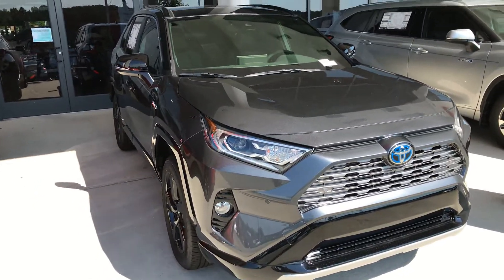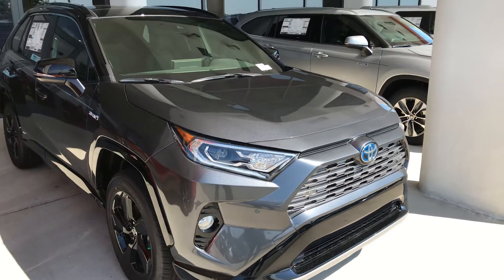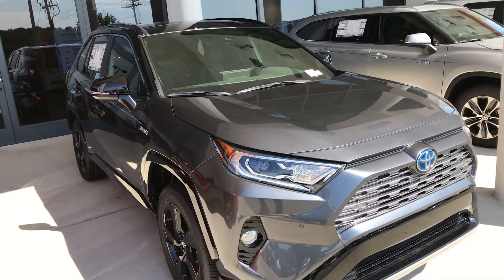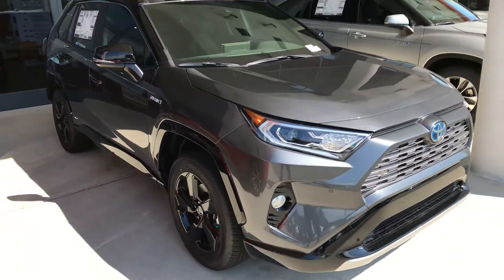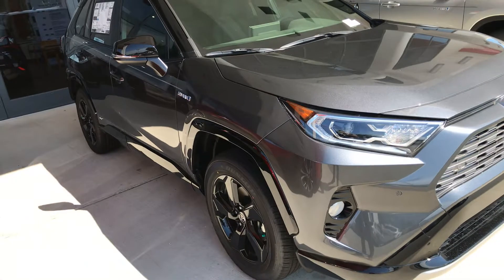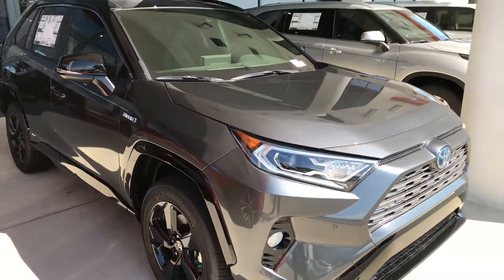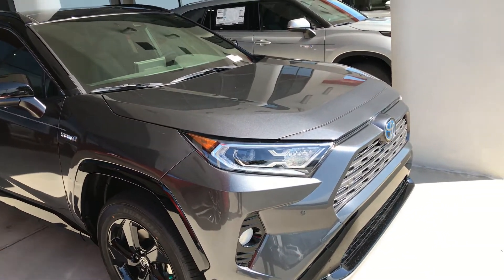Hey, good morning everyone. It's Jairo from Art Jacobson Toyota at 4516 Durham Chapel Hill Boulevard. Today I'm taking a quick video for you guys on this 2020 RAV4 Hybrid in the XSE model. This is an all-wheel-drive vehicle in the metallic gray with the metallic black guts in the interior.